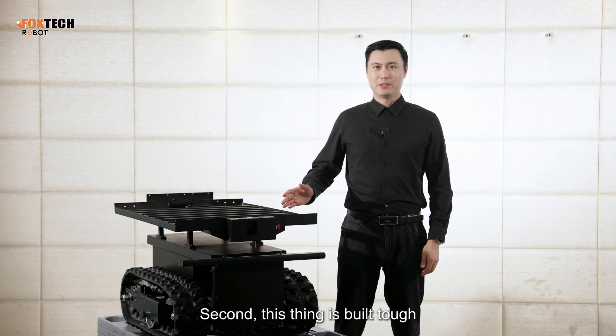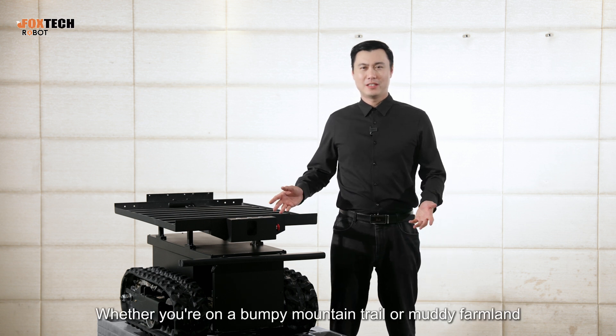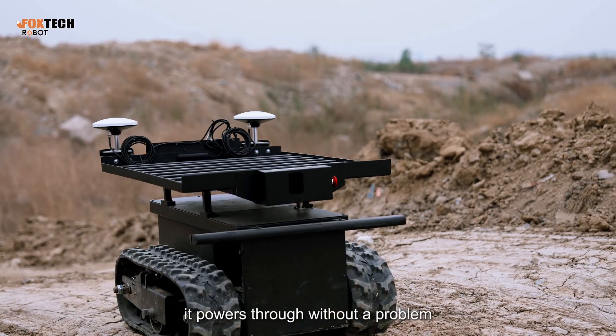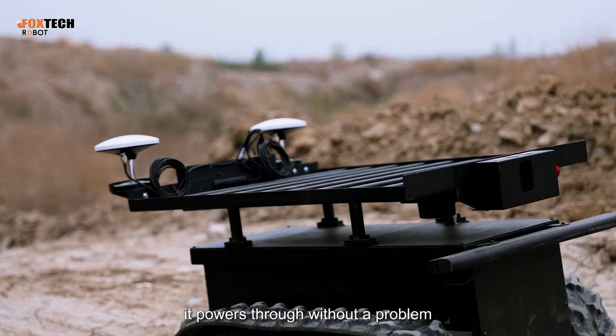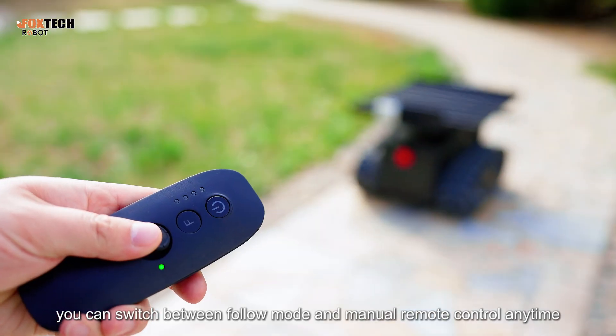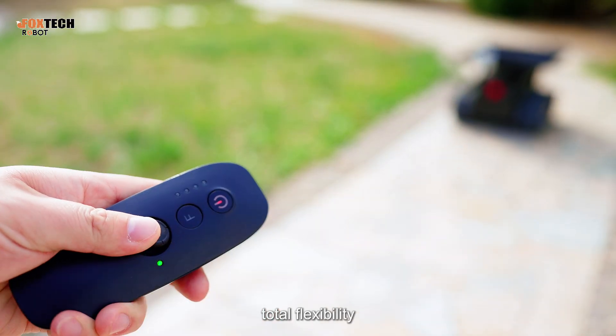Second, this thing is built tough. Whether you are on a bumpy mountain trail or muddy farmland, it powers through without a problem. Third, you can switch between Follow Mode and manual remote control anytime — total flexibility.